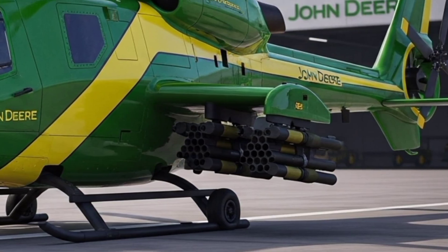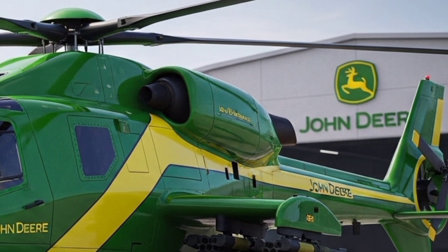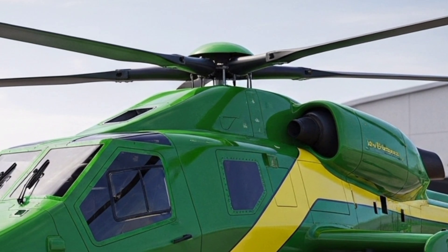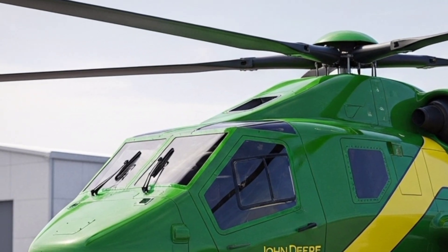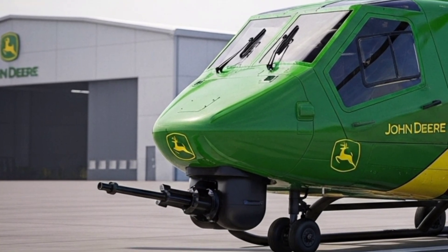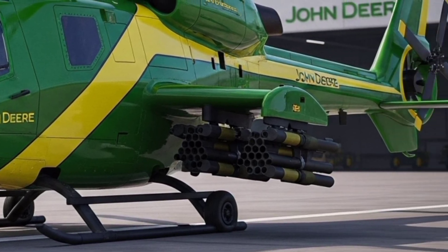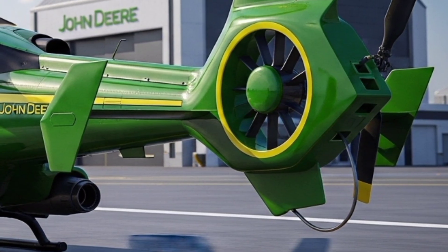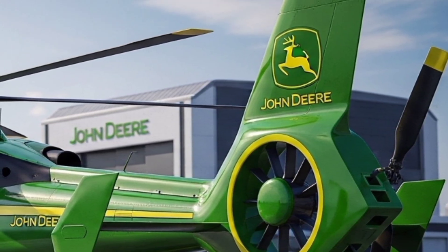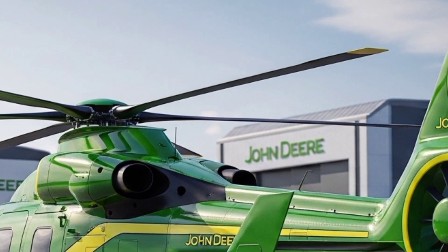There's also a cultural angle here. For generations, John Deere tractors have been symbols of resilience, of hard-working communities, of progress rooted in the soil. Now that same brand is symbolically taking flight, signaling that the future of human progress isn't limited to one field, one industry, or even one dimension. The 1Z Viper is more than a machine — it's a symbol of what happens when tradition meets radical innovation.